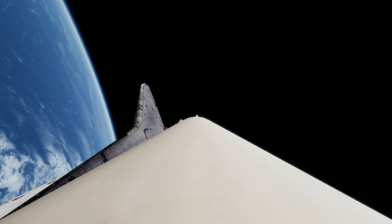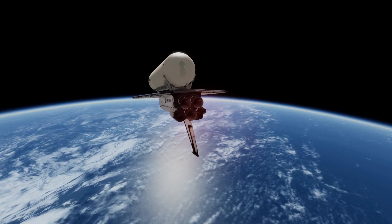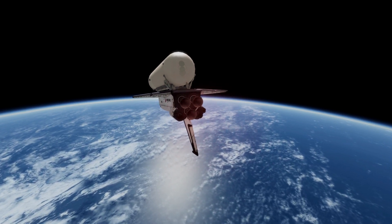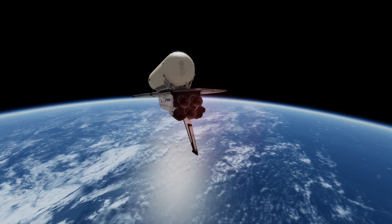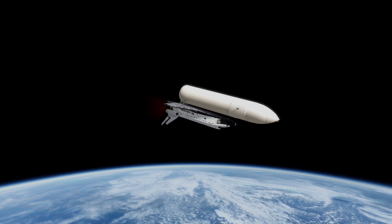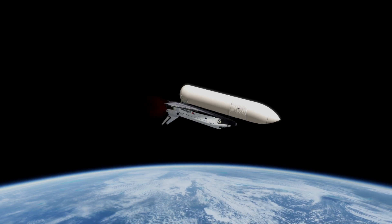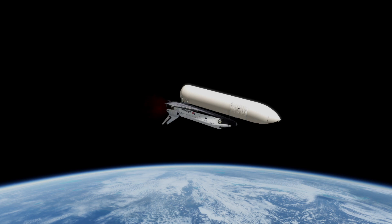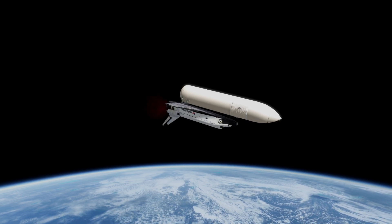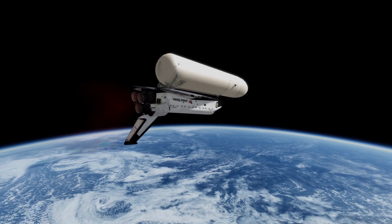Columbia, your single engine press for MECO. Mark, seven minutes, 20 seconds. Sound report says that Young and Crippen can achieve orbital insertion even if two engines go out. Mark, seven minutes, 30 seconds. Columbia, 67 nautical miles in altitude, 485 nautical miles downrange. G-force is building for Young and Crippen, now up to three Gs.